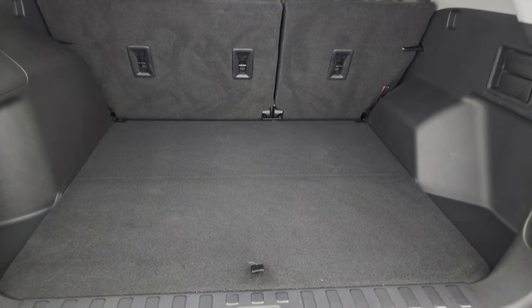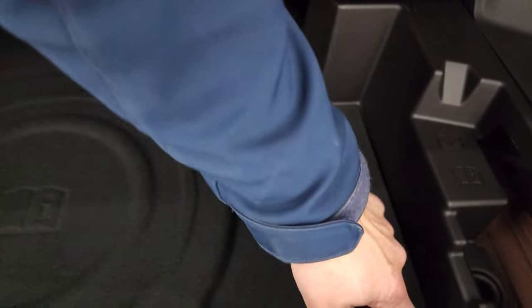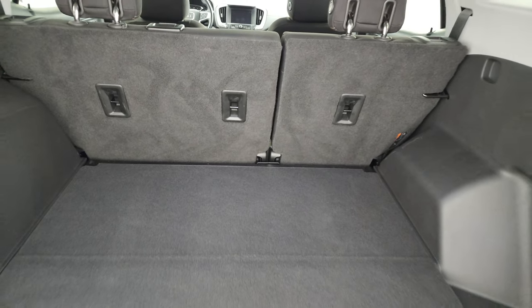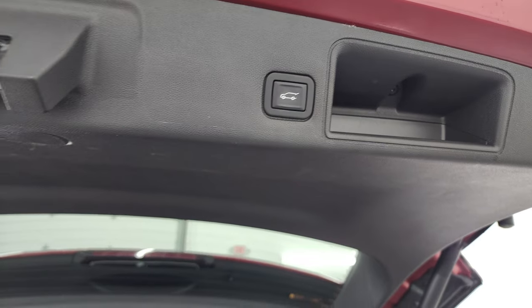This is a power liftgate. The back storage area is very clean, and this one comes with a spare tire. Those seats fold down for extra storage — very nice and clean back here. Then you press this button to get the gate down.